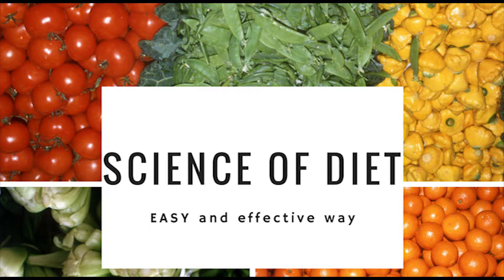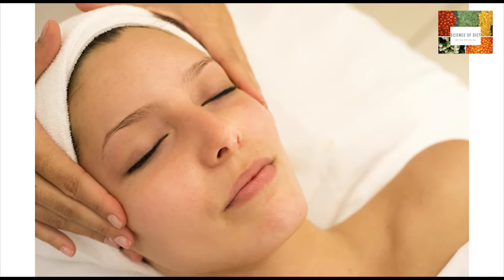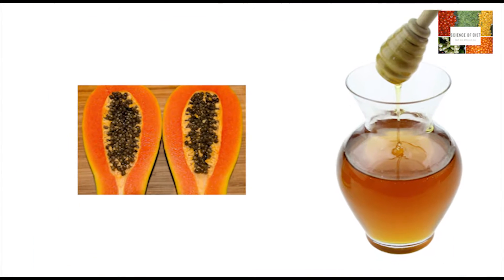Hello, friends. Welcome to Science of Diet. In today's episode, we're going to talk about how you can get lightening skin by papaya and a honey mask.